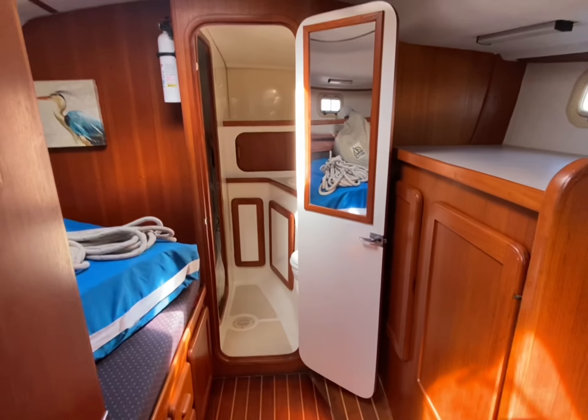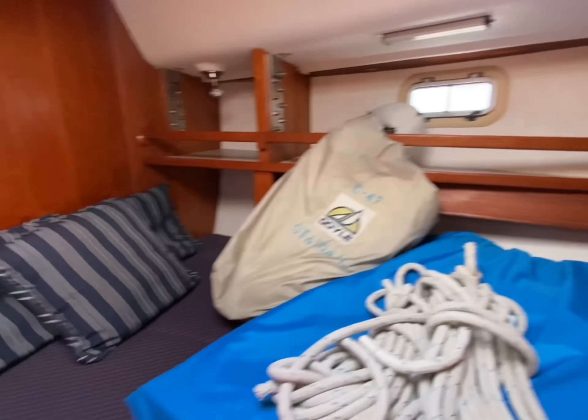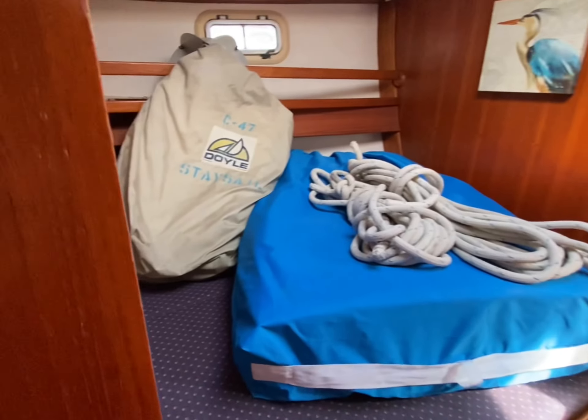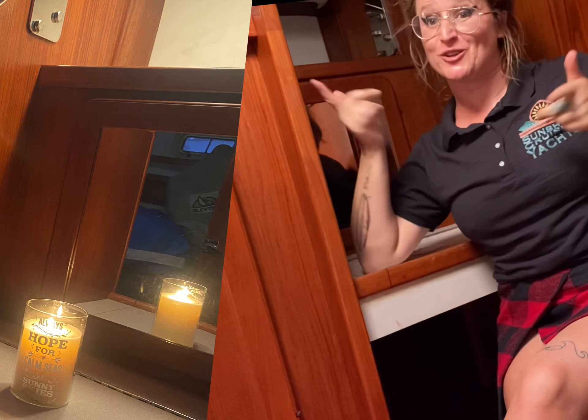We have the forward cabin with a double berth. Right now it is being used to store the working sail inventory, ship's lights, as well as chain plate access, and an almost full-length mirror with storage for your belongings. Right now there is some equipment storage here, storage underneath the bunk — a lot where you can make sure you lift it up.